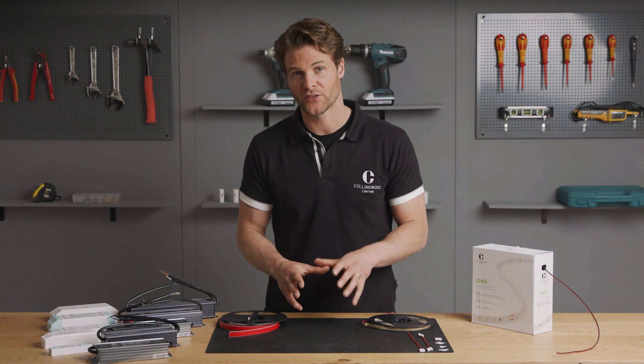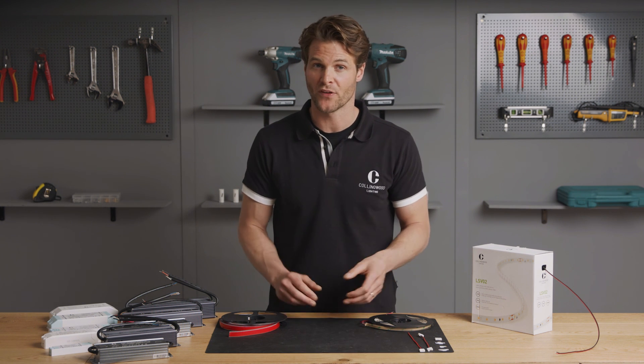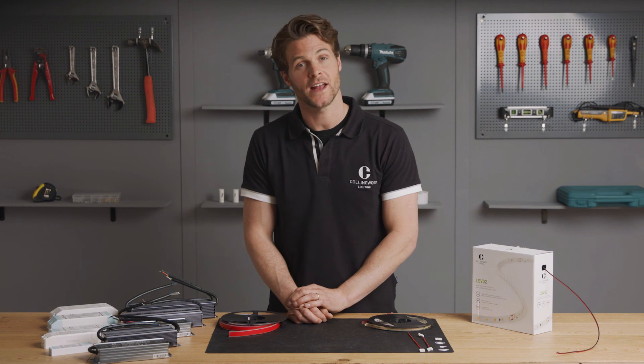If you want to know more about this range, we have a strip configurator on our website which will help you find the right strip for your installation. Or of course, contact the team today and talk through the job in hand.